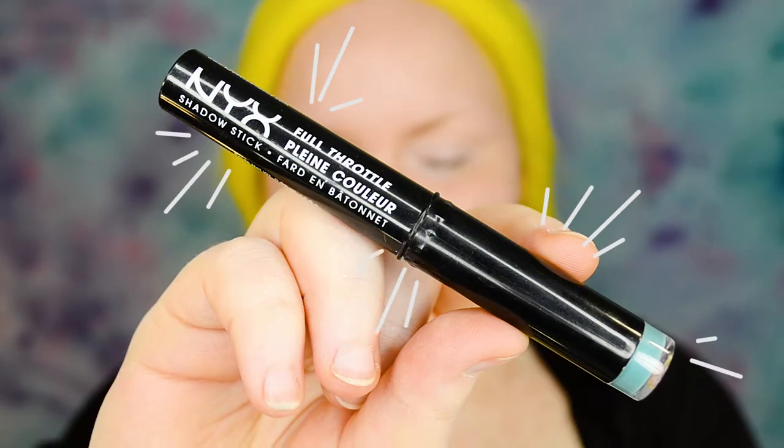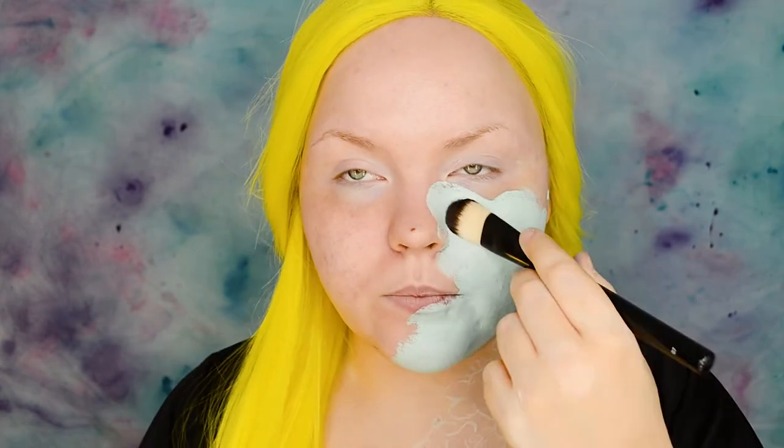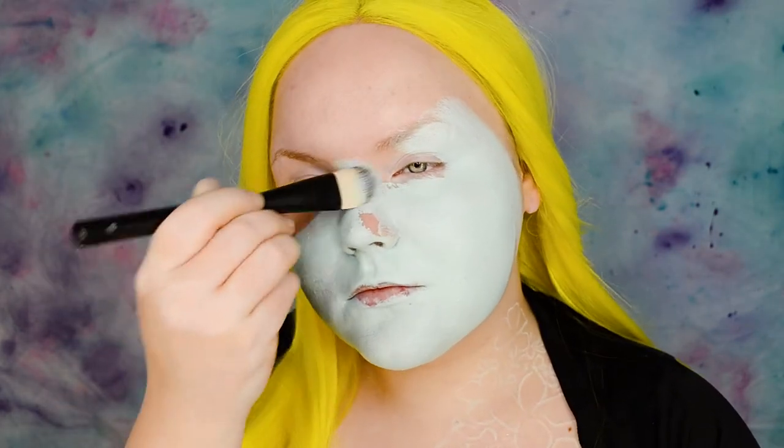Let's start with the base. I'm mixing Vivid Bright Screen colors in Endless Skies and Get Money with Full Throttle Shadow Stick in Cold Fear. I'm mixing all the colors with white body paint to get the perfect shade. This mixture is super opaque, so I needed only one coat. The best way to apply this base is a flat foundation brush — it gives the best coverage and blends the base together easily and seamlessly.